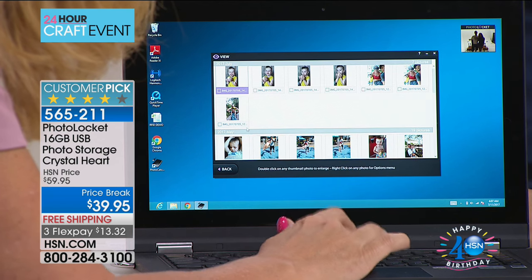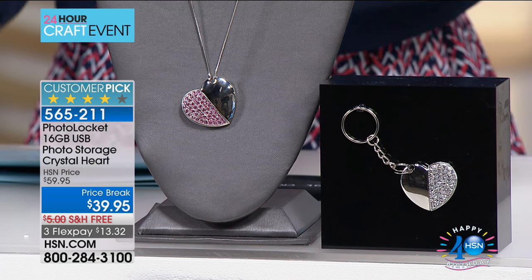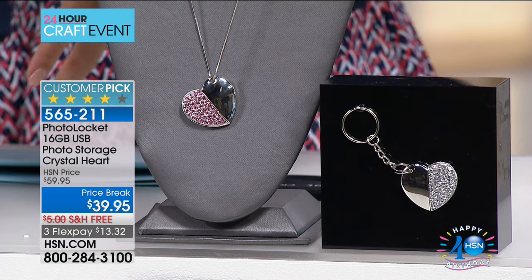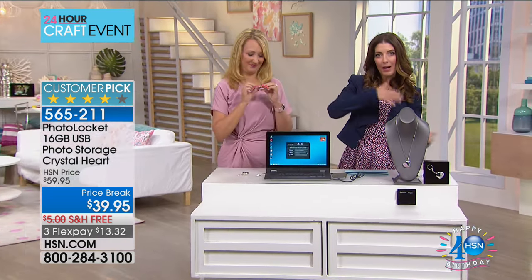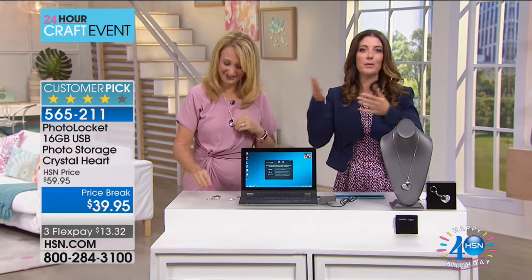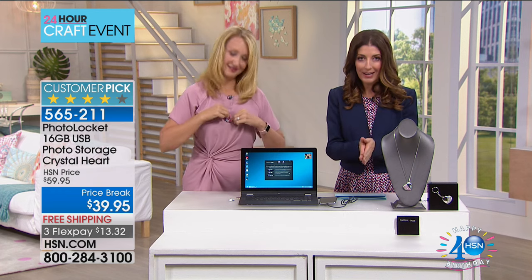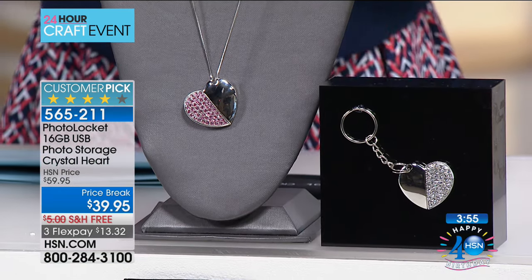Even if I had a little USB that held 12,000 photos, I would probably lose it. How many times have you lost those little drives? They fall to the bottom of your computer bag, get lost in your purse, or you move them to the desk or tablet. I love the idea that this is on a chain — either on a keychain or worn as a necklace. You will never lose those digital files ever again. Those photographs will be with you wherever you go.